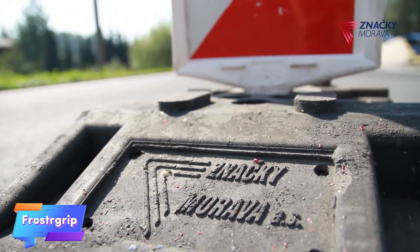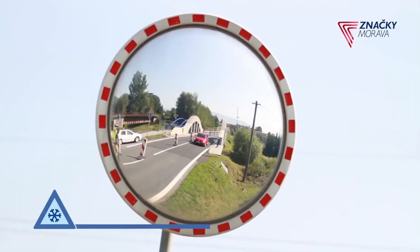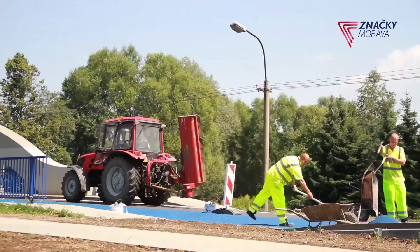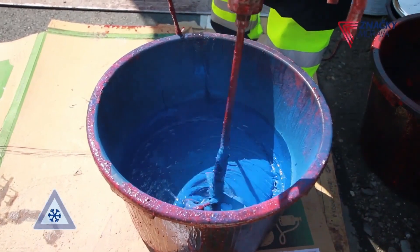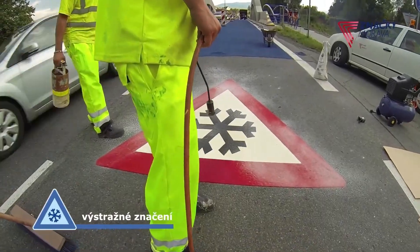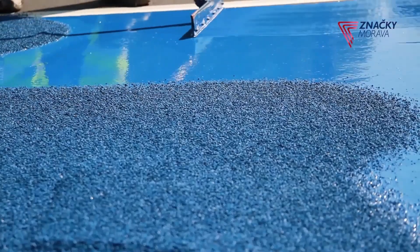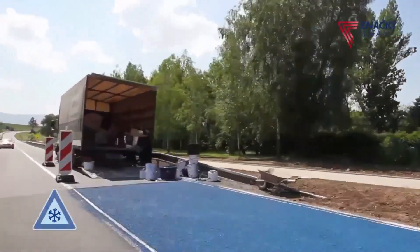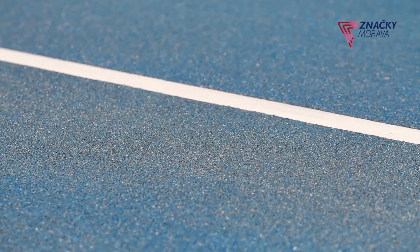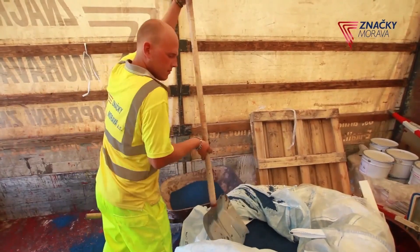This innovative road and bridge coating is designed to enhance safety by reducing the risk of ice-related accidents. The coating combines granite chips with epoxy resin, creating a textured, rough surface that significantly improves traction even in icy conditions. By making roads and bridges more slip-resistant, this coating helps vehicles maintain better control during winter months, reducing the chances of accidents caused by ice. Durable and weather-resistant, the coating is ideal for areas prone to freezing temperatures.